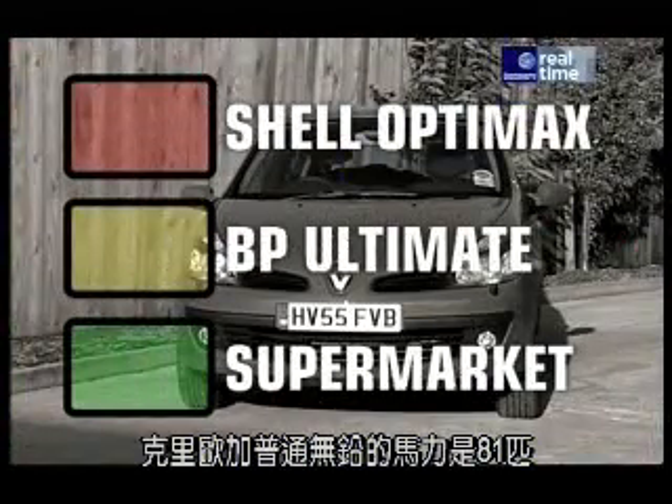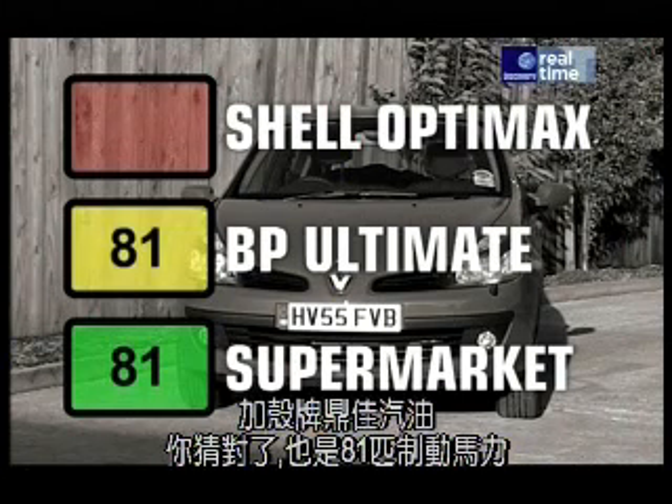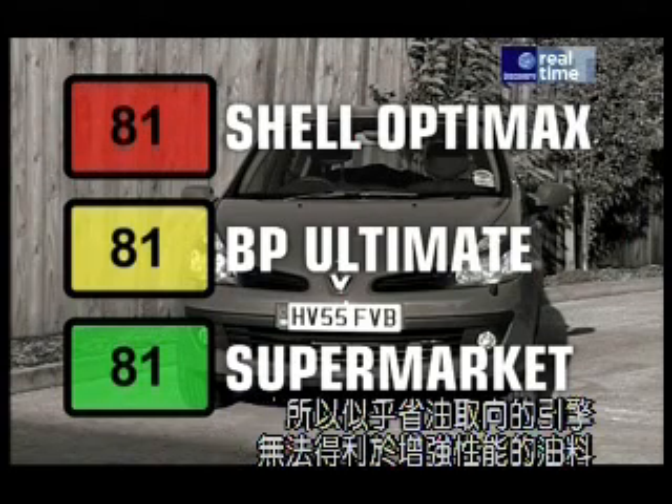These are the results. On ordinary unleaded, the Clio produced 81 brake horsepower. On BP Ultimate, it produced 81 brake horsepower. And on Shell OptiMax, 81 brake horsepower. So it seems an engine geared towards economy simply can't take advantage of the extra performance fancy fuel can offer.